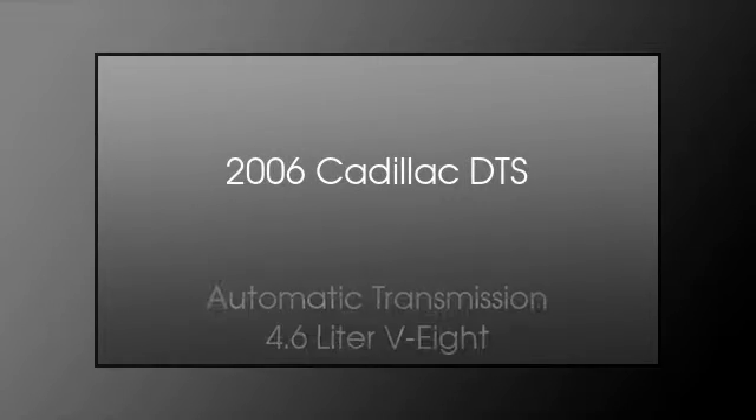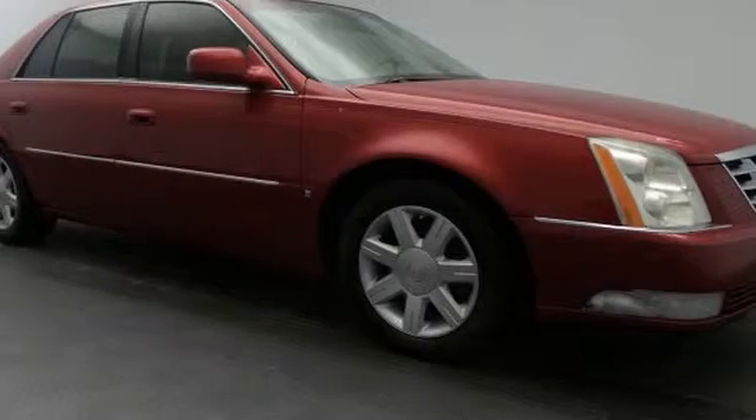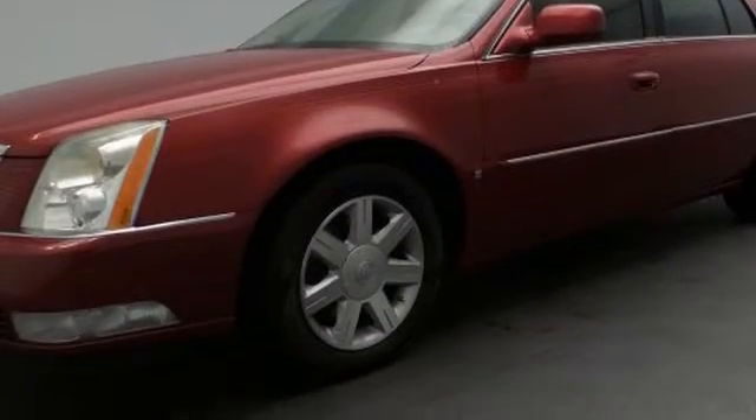This is a 2006 Cadillac DTS. This four-door sedan has an automatic transmission and a 4.6 liter V8. All of the following features are included: traction control and stability control systems, heated side view mirrors, and a low tire pressure indicator.